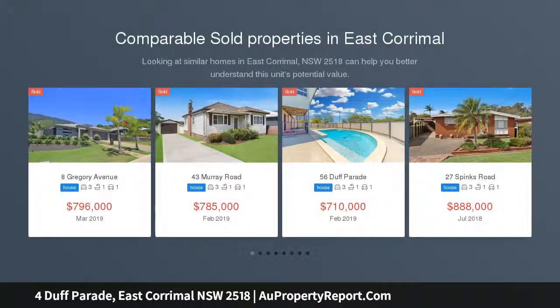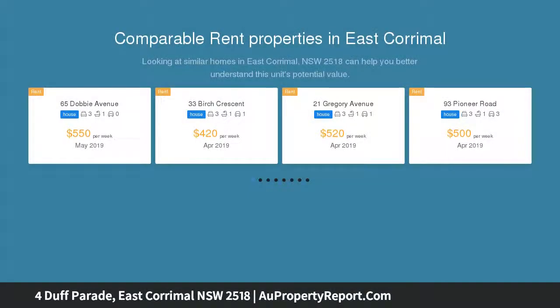So much potential, ideally set within walking distance to Corrimal Town Centre, railway station, and only three minutes drive to Corrimal Beach.